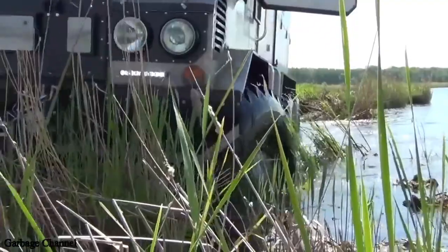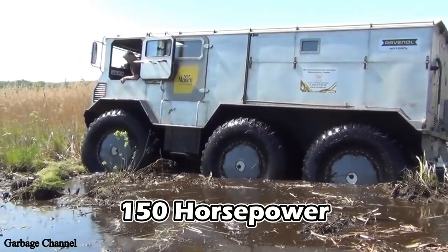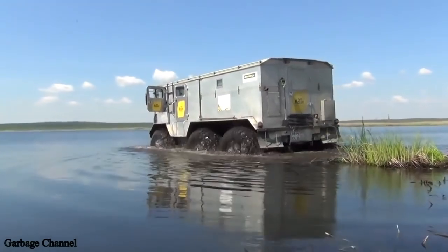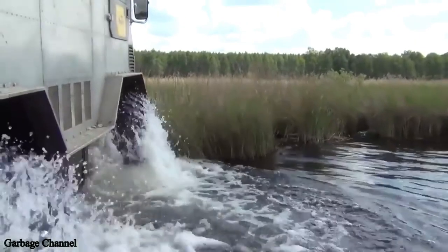The lightweight aluminum body houses a powerful 150 hp Cummins 2.8 ISF engine. Passengers will experience comfort as the Berlick is heavily insulated to keep temperatures cozy, and features a robust rear propeller to cut through water and ice with ease.